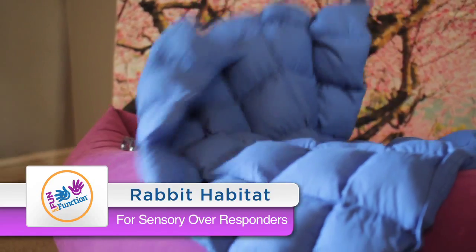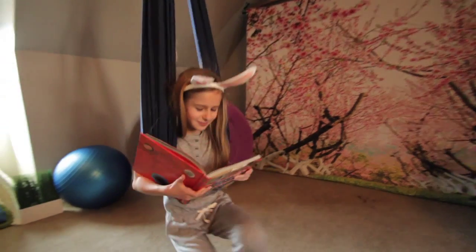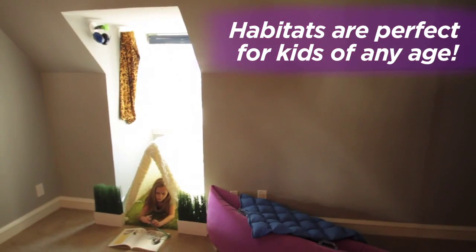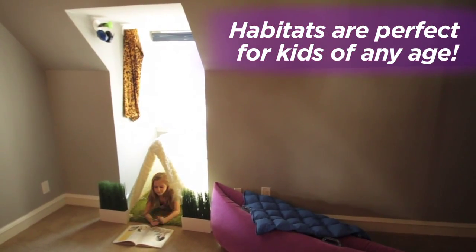The deep pressure and balanced weight are gentle, calming, and reassuring. Learning how to self-focus and regulate in this room is like second nature, especially with Reggie, the regulation ruler, as a guide.